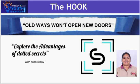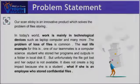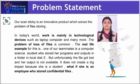Old ways won't open new doors. Explore the advantages of Scan Sticky with our website. Scan Sticky is an innovative product which solves the problem of file storage.